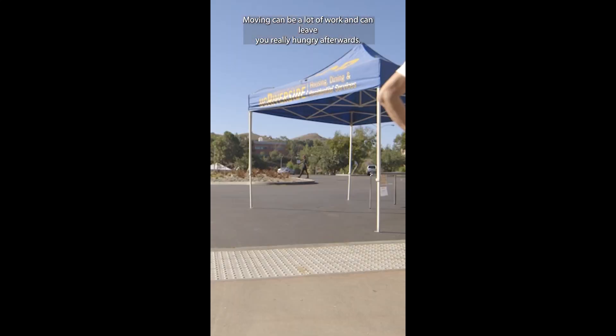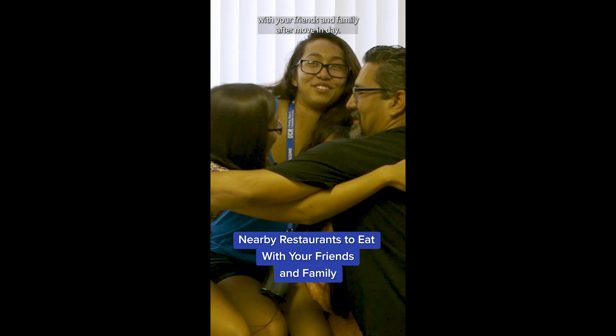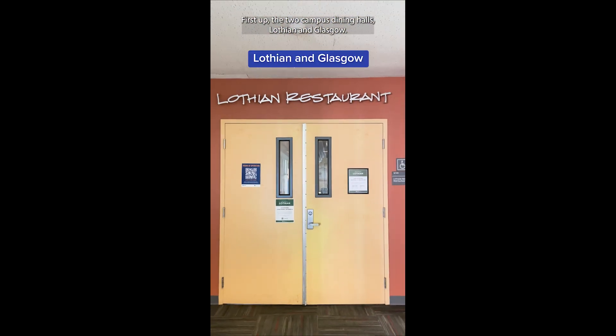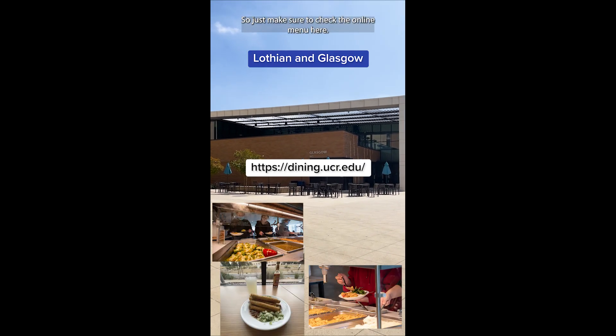Move-in can be a lot of work and can leave you really hungry afterwards, so here's some nearby restaurants that you can go to with your friends and family after move-in day. First up, the two campus dining halls, Lothian and Glasgow. Plenty of food options that change every week, so just make sure to check the online menu here.